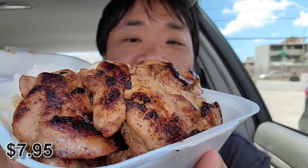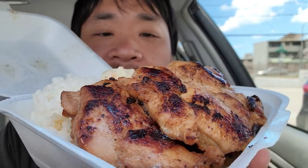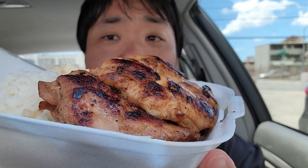First up, we have the mini barbecue chicken right here. So we have your traditional barbecue chicken. You got the rice and you got the mac salad. And for most people, this would fill them up for lunch.